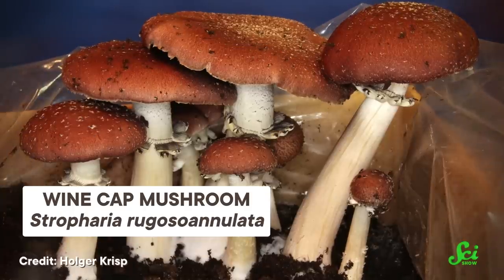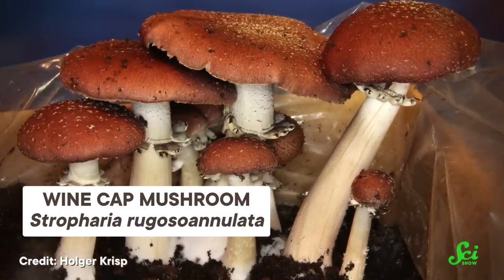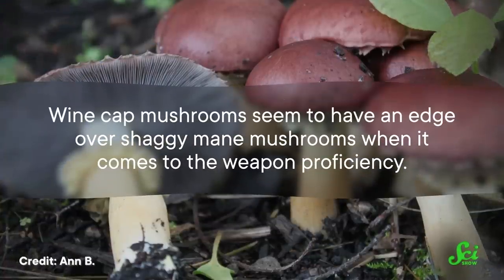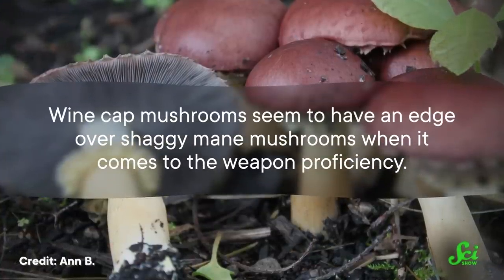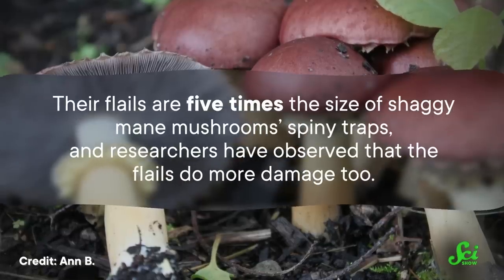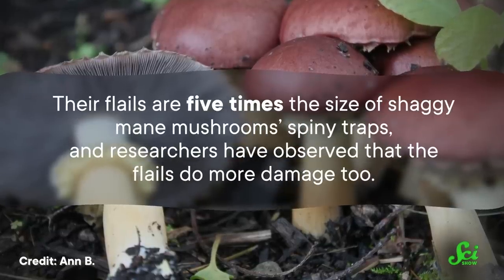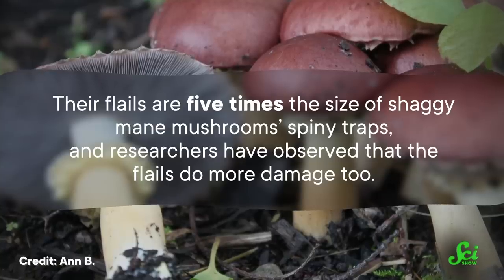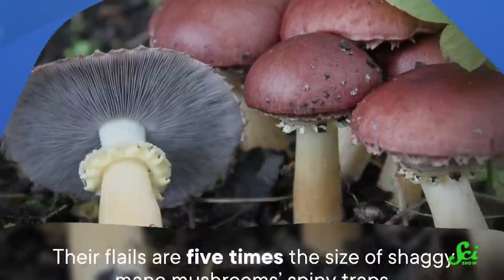And if that's not medieval enough, wine cap mushrooms kill worms with their homegrown version of a flail. The spikes are sharp enough to damage the nematode cuticle, which can then be colonized by the hyphae. Wine cap mushrooms seem to have an edge over shaggy mane mushrooms when it comes to weapon proficiency. Their flails are five times the size of shaggy mane mushroom's spiny traps, and researchers have observed that the flails do more damage, too. I know which one I'd prefer in battle.